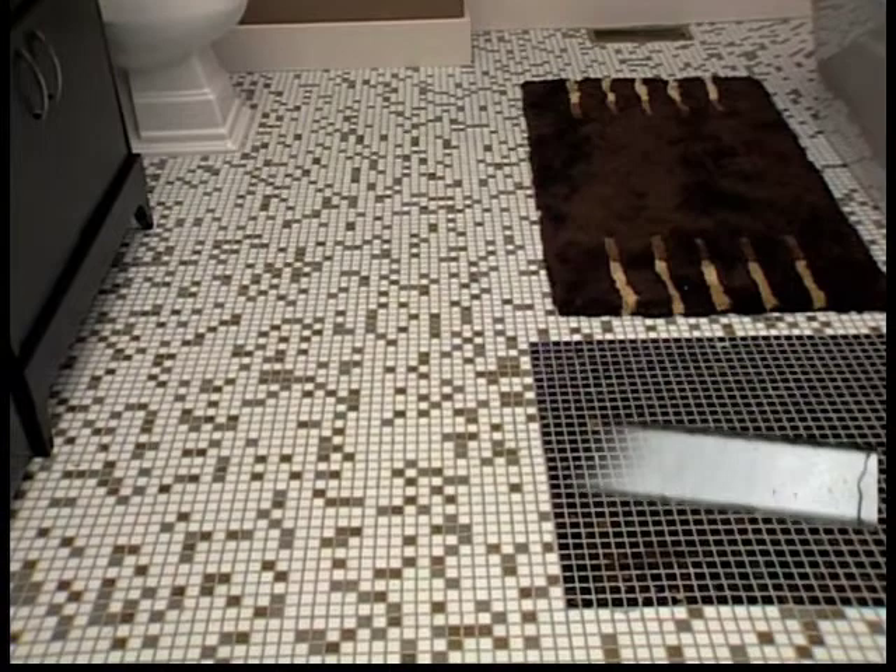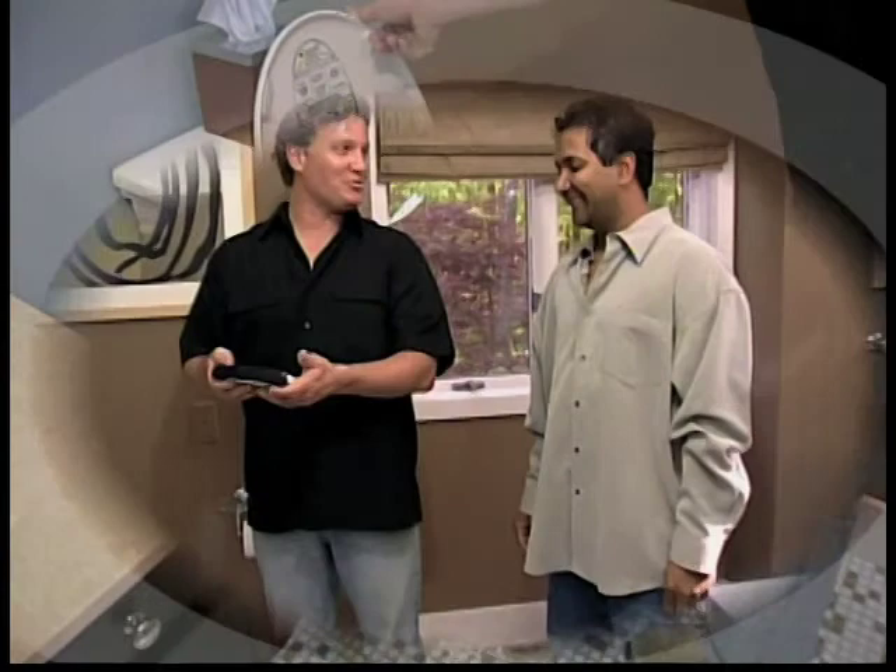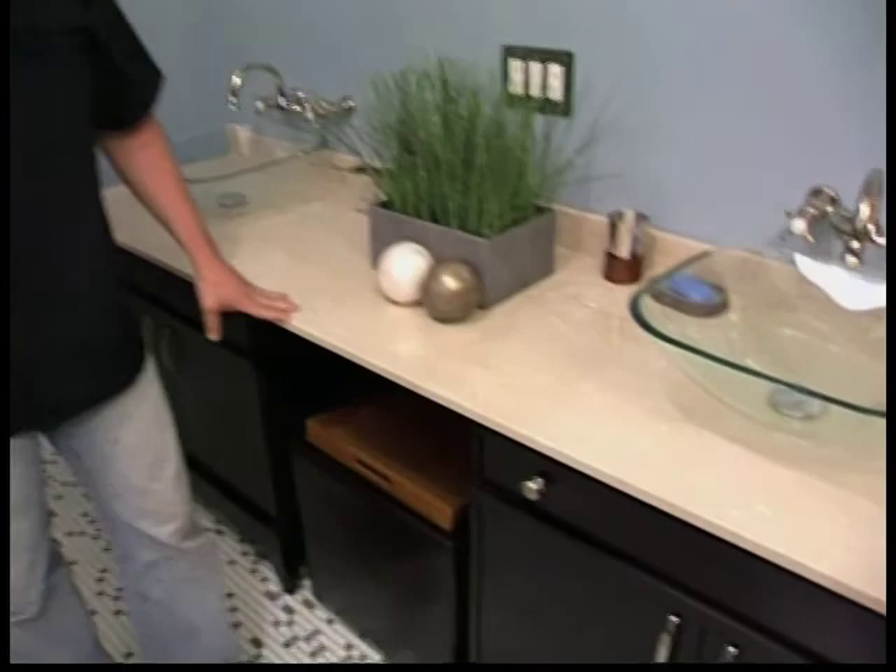I now have the ultimate bachelor toilet — anything that's remote control on a guy, we're going to be very excited about that. I love it. The vanities are gorgeous. I love the deep, rich color that they've selected, and the stone marble top here is beautiful.